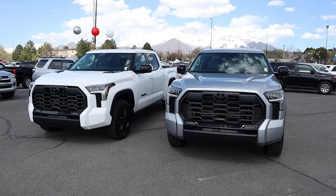Hey everyone, it's Ben Hardy here and today we're comparing the I-Force to the I-Force Max in the Toyota Tundra to see which powertrain you should go for, especially considering the I-Force Max is more expensive.